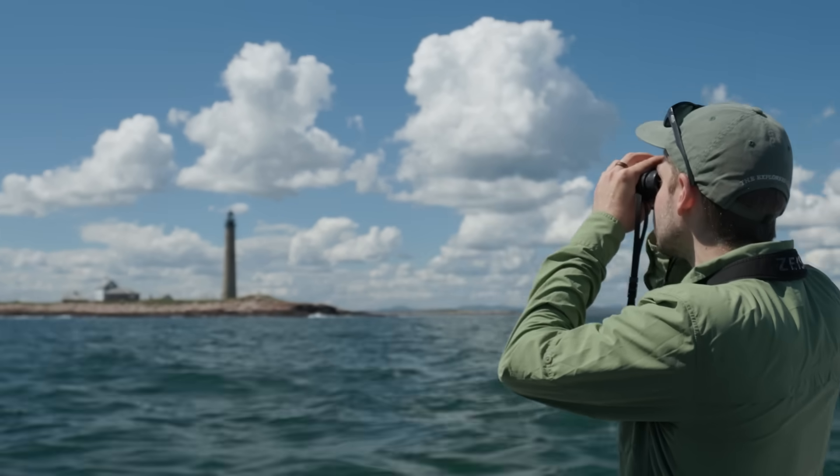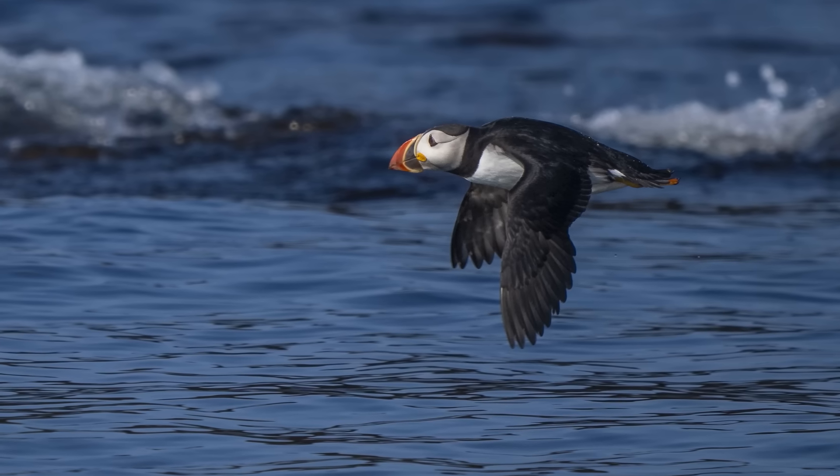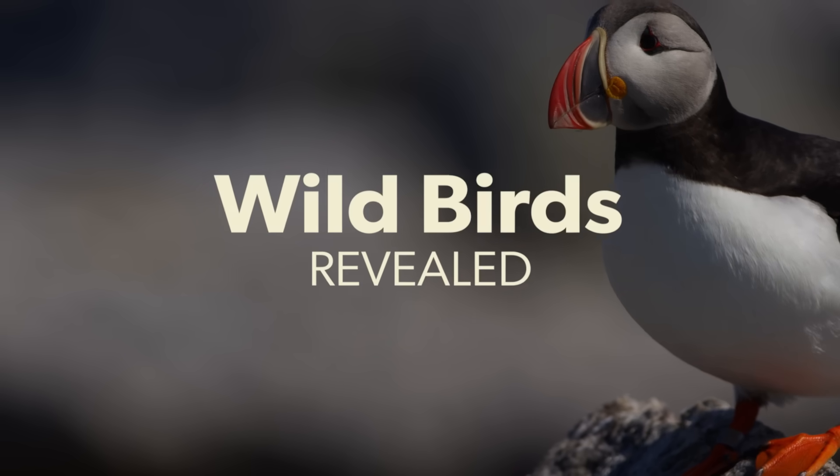We're Russ and Tim Lehman, wildlife filmmakers and photographers, on assignment for the Cornell Lab of Ornithology. And this is Wild Birds Revealed.